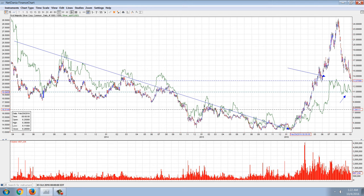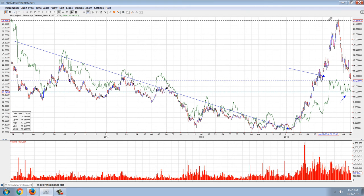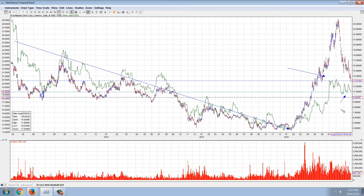If you remember, I warned that if we didn't get some follow-through on the upside — I was projecting at least a test of $26 on Silver — if we didn't get that, then we were going to see a crash in this stock. And that's exactly what we're seeing.